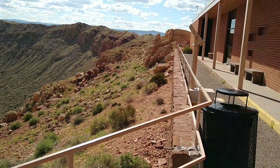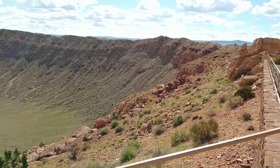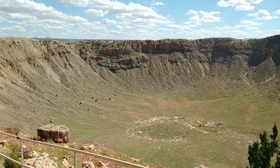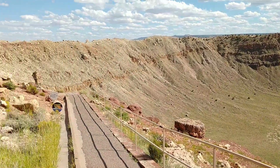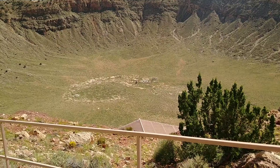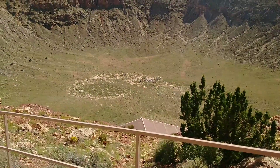So this is the crater itself right here. See way down there — there's a mineshaft that somebody tried to dig to find where the meteor had impact.